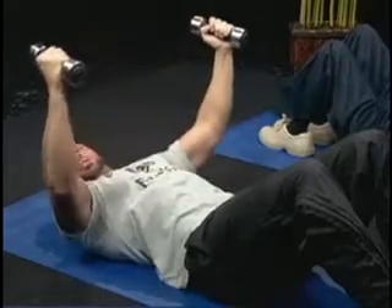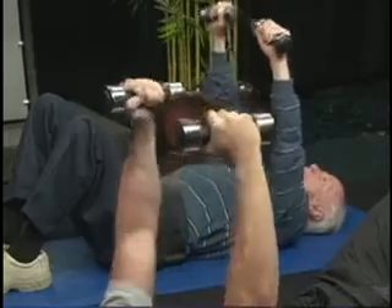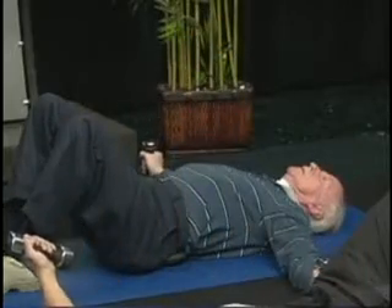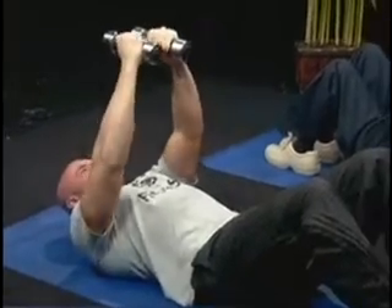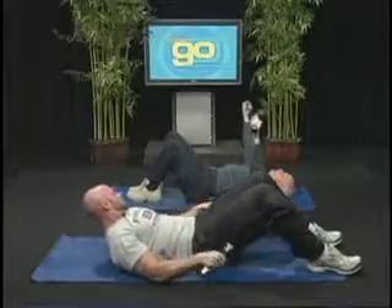Now we're opening at the chest, letting the elbows touch the ground and close. We always use slow and controlled movements, up and down. We're going to want to do 3 or 4 sets of these, 10 to 15 repetitions, always slow and controlled.